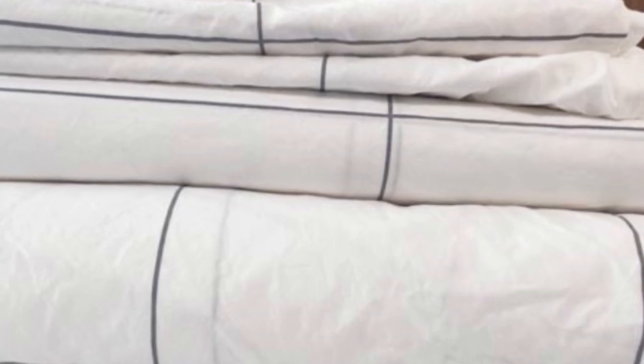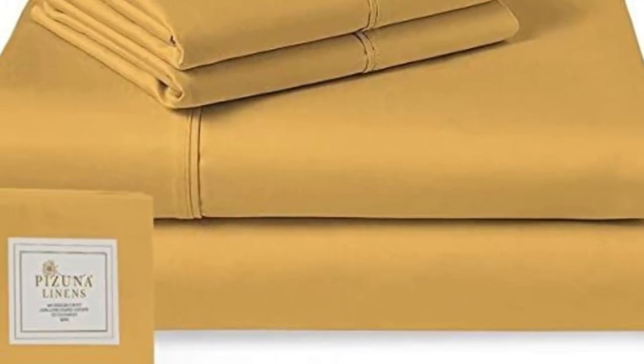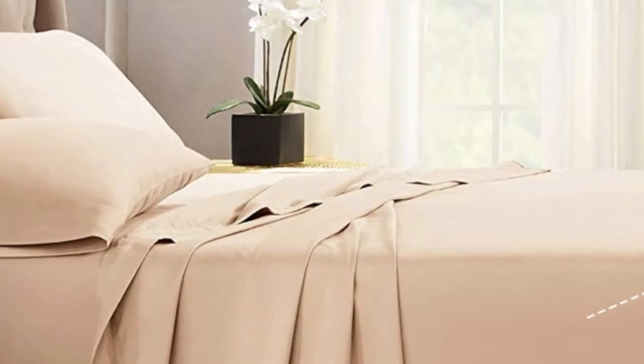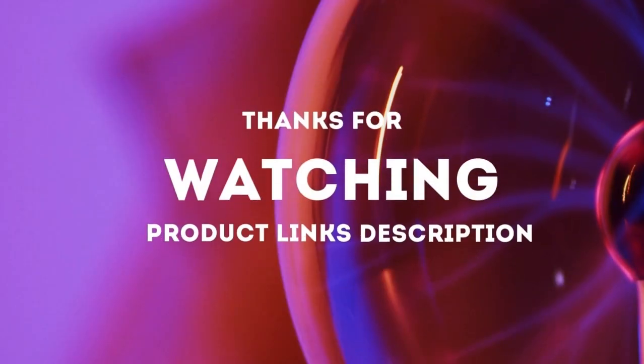What to keep in mind about the Pizuna Classic Sheets: many online companies like Pizuna offer return or exchange windows. From the day the Pizuna sheets arrive, you'll have 30 days to try them out. For some, this might be ample time, but for others, this might be too quick of a turnaround. Pros: affordable; lots of color variety. Cons: short return window. Thanks for watching.